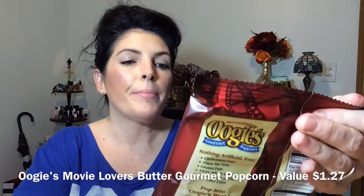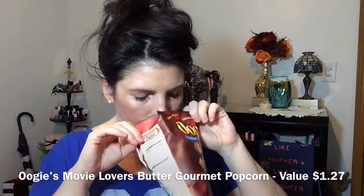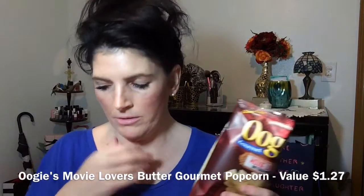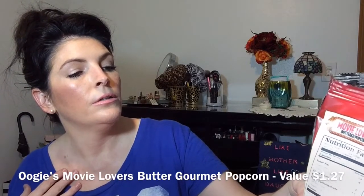And then here is some Oogie's Gourmet Popcorn, all natural popcorn. Let's have a snack, shall we? It does not smell like popcorn — it smells like vegetable oil, and it doesn't smell like buttered vegetable oil either. Nothing artificial ever, cholesterol free, trans fat free, gluten free, whole grain, 100% good source of fiber, non-GMO. We're popcorn lovers but it doesn't smell like popcorn.